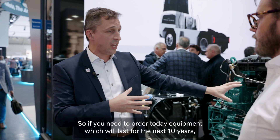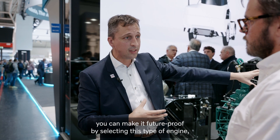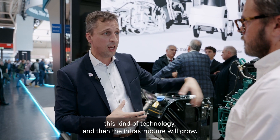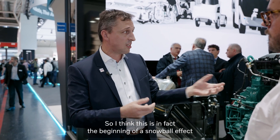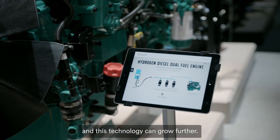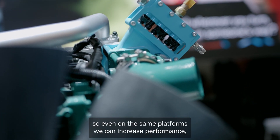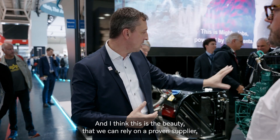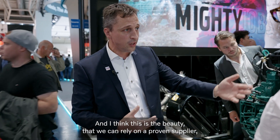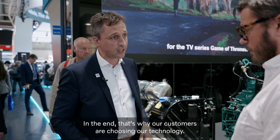If you need to order equipment today which will last for the next 10 years, you can make it future-proof by selecting this type of engine and this kind of technology — and then you will see the infrastructure grow. This is in fact the beginning of a snowball effect. We now have dual fuel, and there are other technologies that on the same platforms can increase performance and emission savings. We can rely on a proven supplier, proven network, proven after-sales, and deliver something you can rely on — and that's where our customers are choosing our technology.